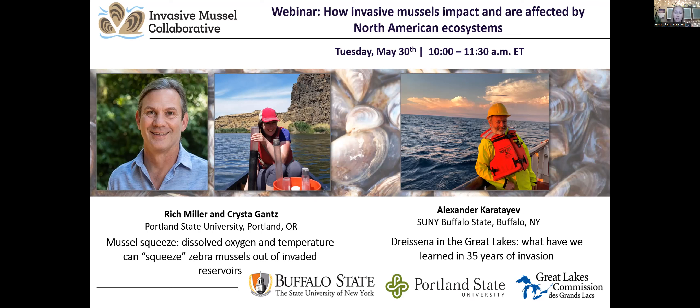Dr. Karatayev's co-author is Dr. Lyubov Burlakova, a senior research scientist at the Great Lakes Center at Buffalo State College since September 2007. She received her undergraduate degrees in biophysics and PhD in aquatic biology from Belarusian State University. Her research interests include ecology, biology, patterns of spread of aquatic invasive species and their role in freshwater ecosystems, and conservation of benthic communities. She has published 128 peer-reviewed papers and made over 110 presentations at scientific meetings, with funding from US EPA and Fish and Wildlife Service.